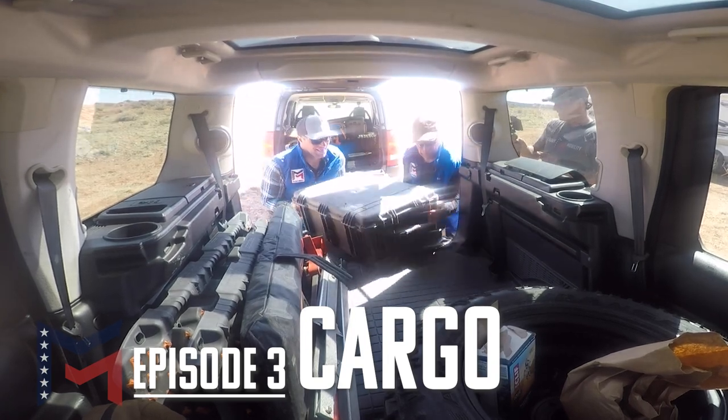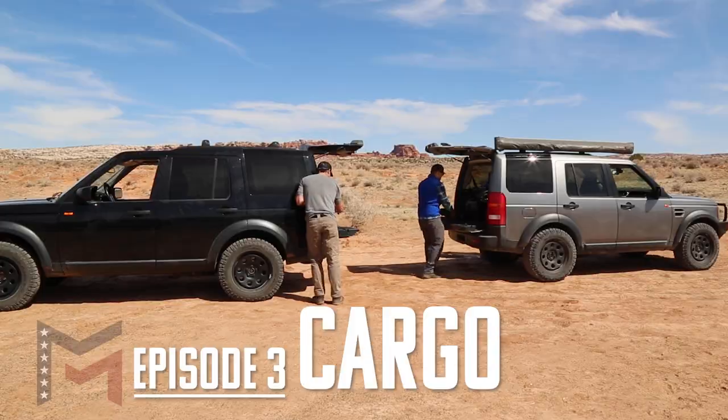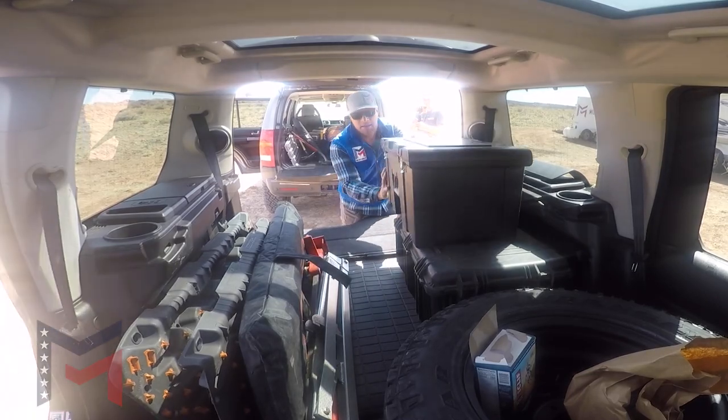Cargo — what are we going to be carrying on a daily basis or on these extended trips? How does the air suspension stack up when you start loading it down? How is the coil-sprung suspension going to handle the additional weight?